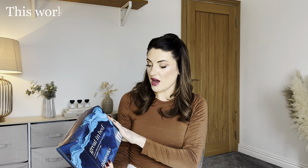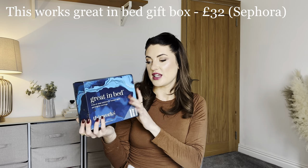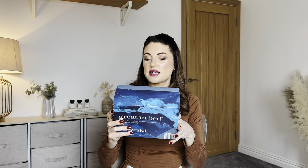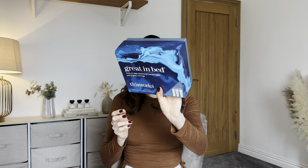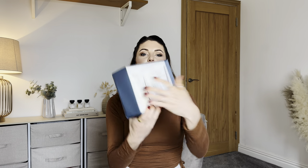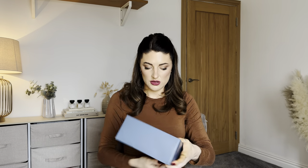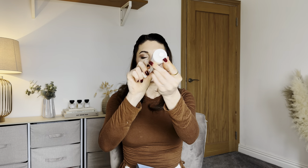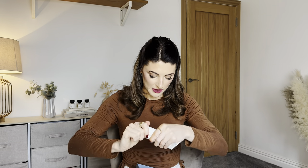Last up, a lovely gift set from This Works — a brand I already use and love, especially their bed range. You get the Deep Sleep Pillow Spray, the Deep Sleep Shower Gel, and the Deep Sleep Body Cocoon — all in quite big sizes and completely brand new with seals still on them. Really really happy with this one.